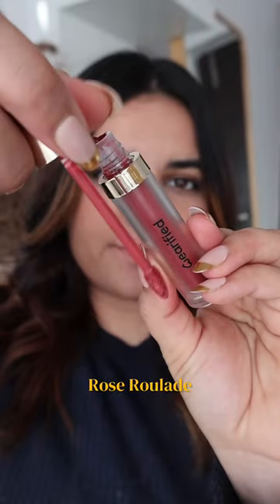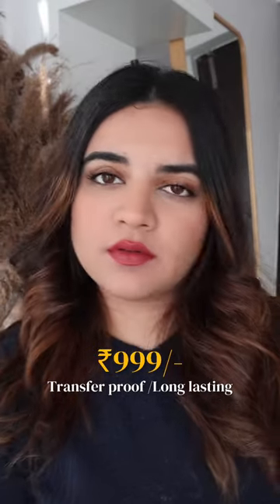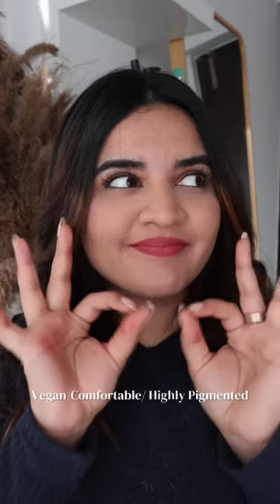And the last one is Rose Roulette. It's like a muted berry shade and you can see it's really pretty. What I love is that they retail for $9.99, which is a good price point, plus they're extremely transfer proof. You need to let it stay for two minutes, and they're vegan and highly pigmented. So it's a complete hit for me — definitely must try.